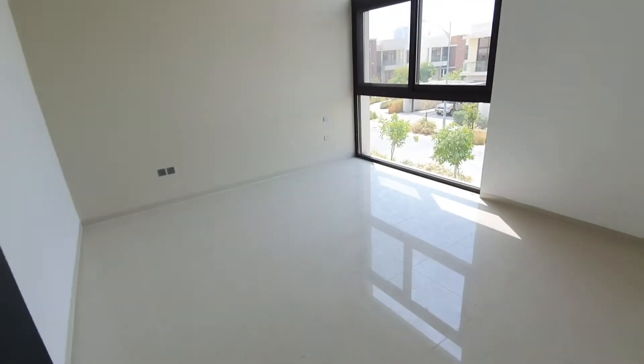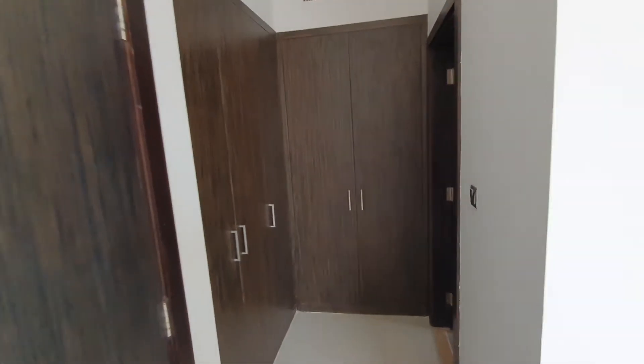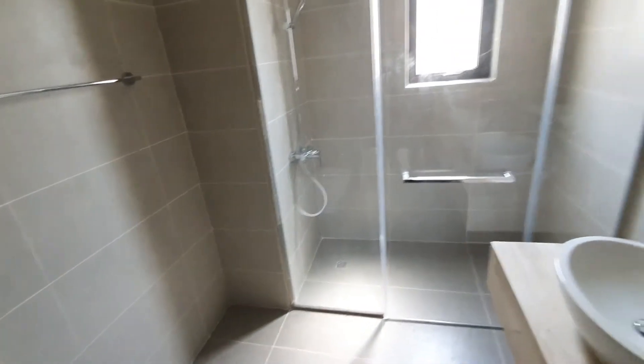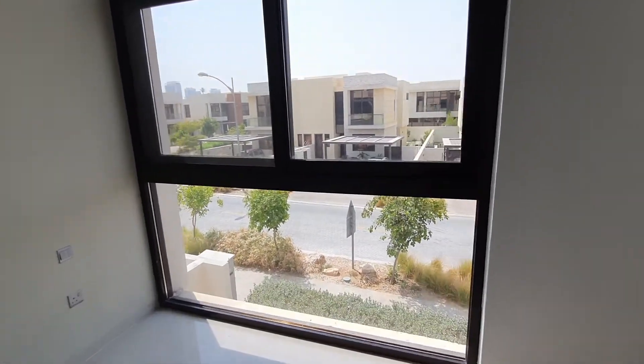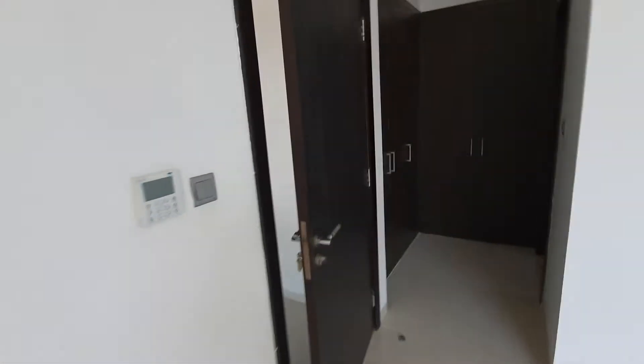Bedroom five — good size — with cupboards and an attached washroom. As you can see, this is fully ensuite washrooms with all bedrooms. It's a five-bedroom plus maid villa at Dhamak Hills, single-row park facing.